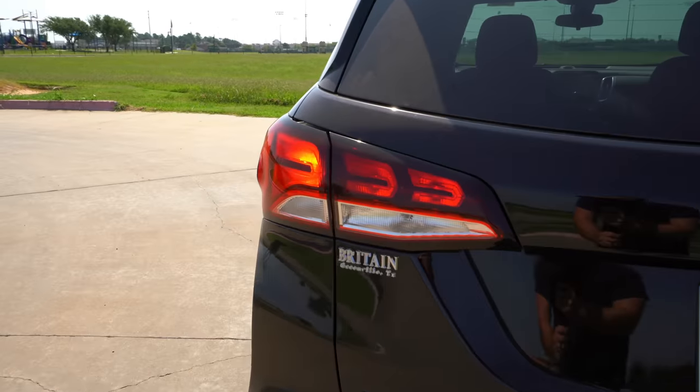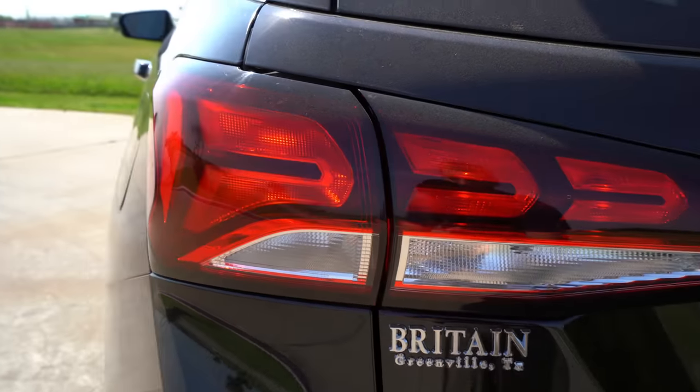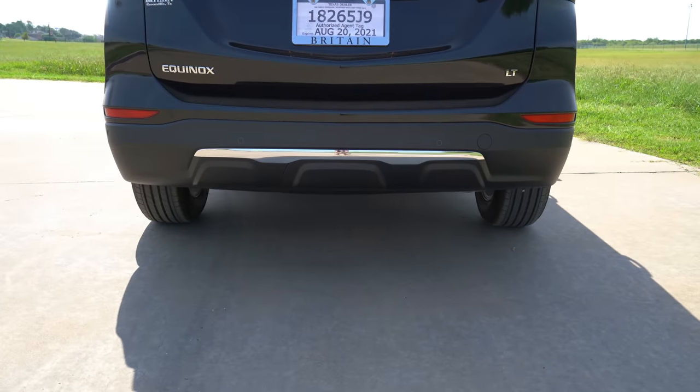The rear end is revised and restyled, and I like it more than the previous one, just like I do the front. You'll get incandescent tail lamps standard; LED tail lamps are available on upper trims. The exhaust is pretty well concealed back here — nothing fancy with that.